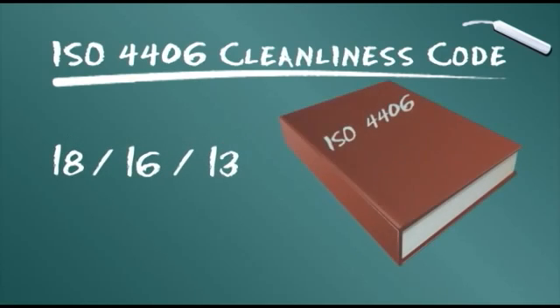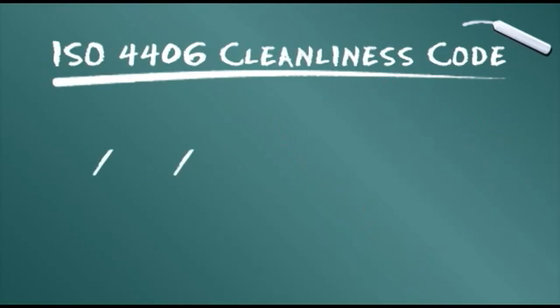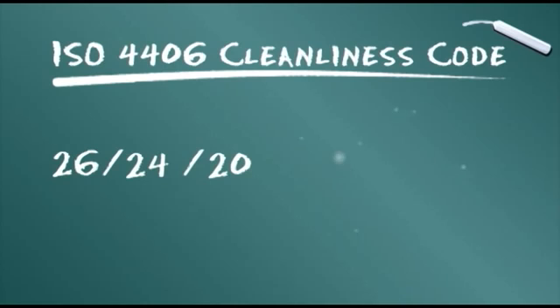Suggested ISO 4406 code cleanliness levels have been published. On the stringent side, for example, a 15/13/10 code level may be specified for servo valves with very close tolerances. A less demanding 26/24/20 would be suitable for low-pressure systems with large clearances.